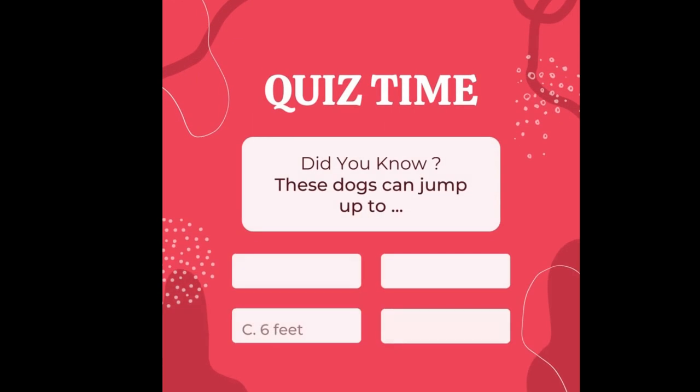Back to the quiz — if you guessed C, the Irish Red and White Setter can jump 6 feet (1.8 meters). Give yourself a pat on the back — you are correct!